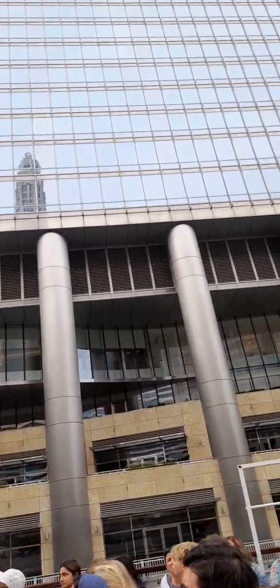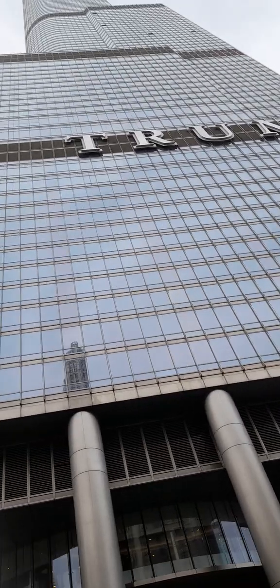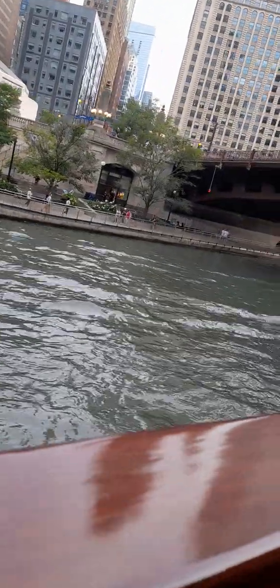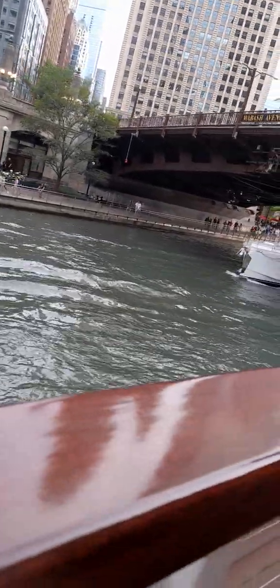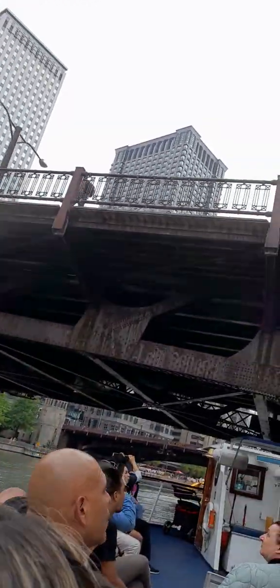The architect who designed this also built the tallest building in the world. What's the tallest building in the world? The Burj Khalifa. You want to know how tall the Burj is? Look up at the top of Trump Tower — put another Trump on top of this one, and you would have the height of the Burj Khalifa in Dubai. Wow.